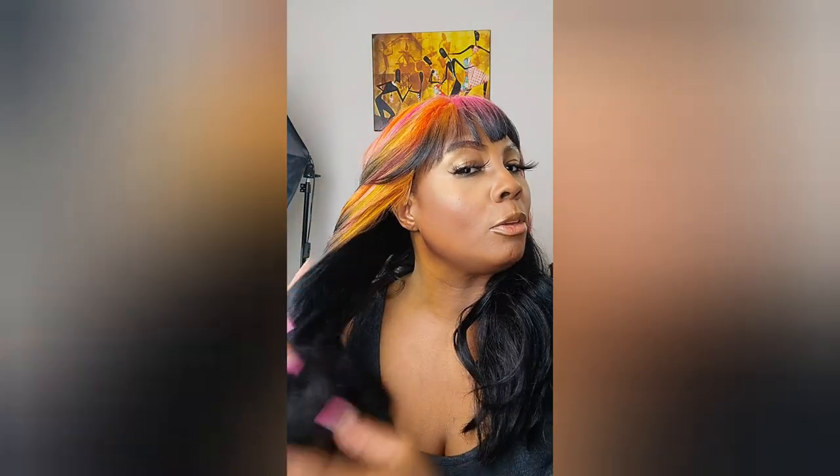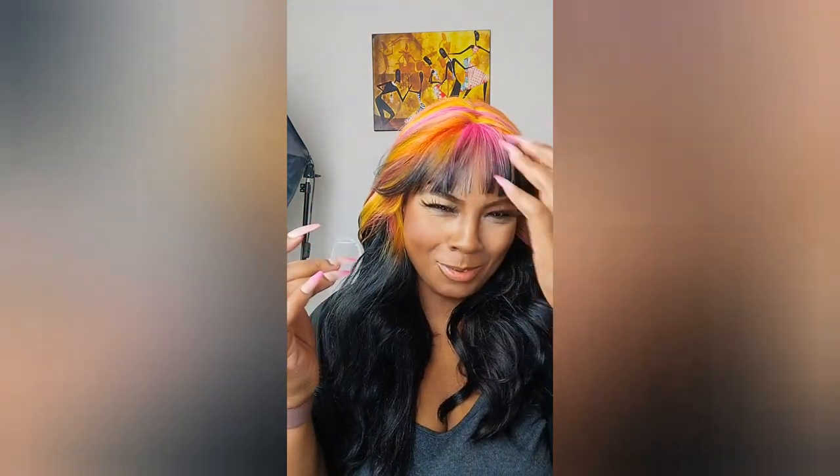I'll put it down so you can see what it looks like worn down. So this is what it looks like down — it has all this color here, and I would cut some layers in it so you can see the color more, but I'm leaving it alone right now. Out of my colored wigs, this one is the most subtle — it's mainly all black with just a little bit of color at the roots. I love it. I think it's absolutely stunning — grab it while it's hot.